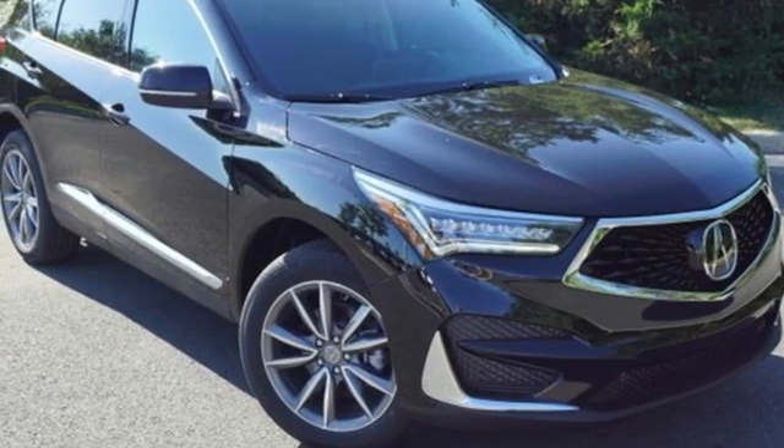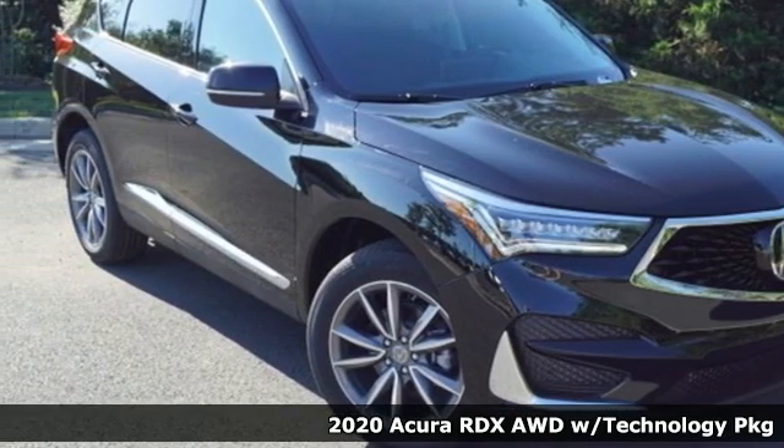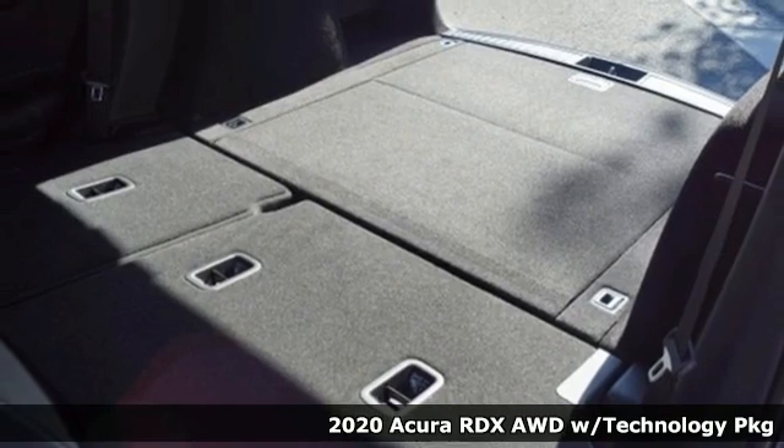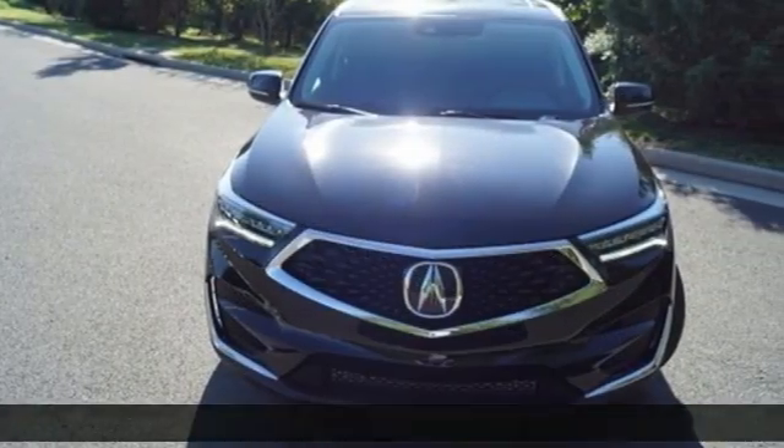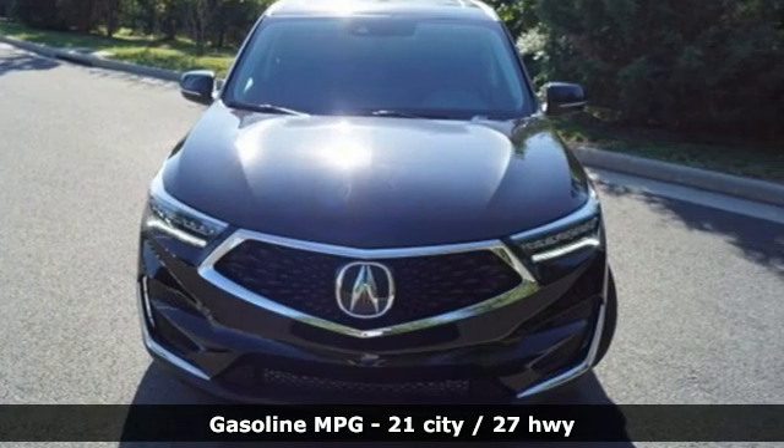Here's a new 2020 Acura RDX. It connects with you and the road and is the benchmark in the premium SUV class. It boasts an impressive list of features like these.